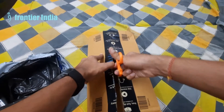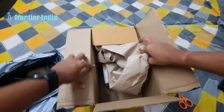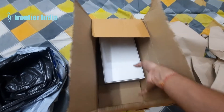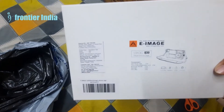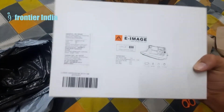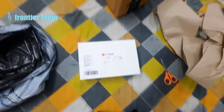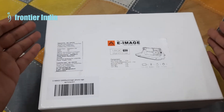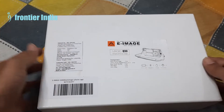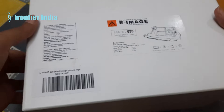This product is from e-image. A unique feature of the e-image phone cage is that they provide a pair of lenses — one is macro and the other is wide angle — which you can place in front of your mobile camera to use their respective features. Here you can see the e-image phone cage. Let's check out what all equipment comes inside this box.